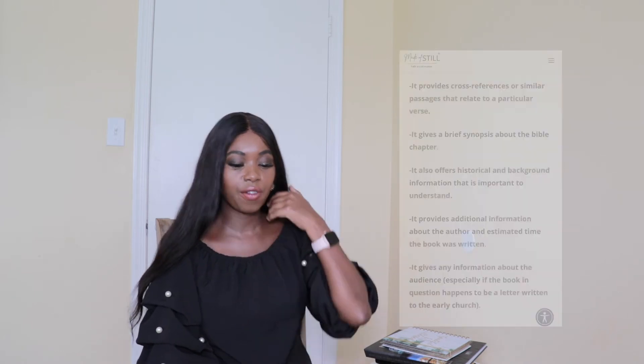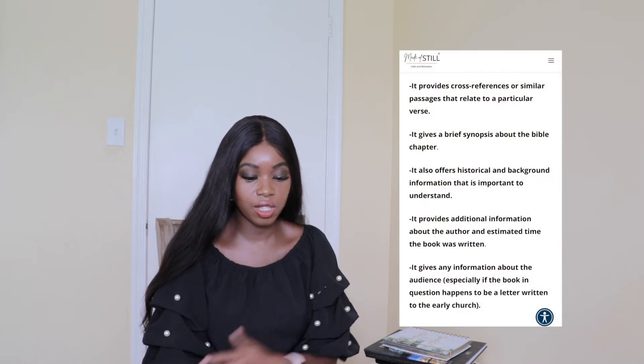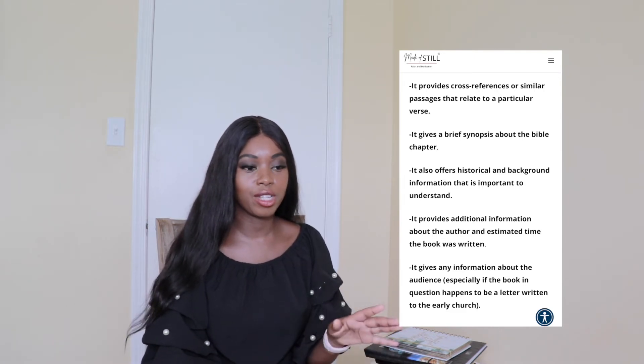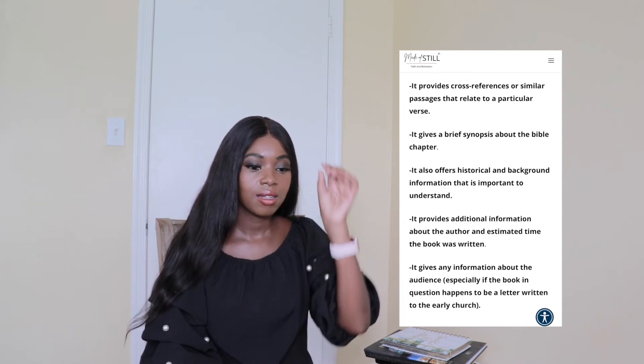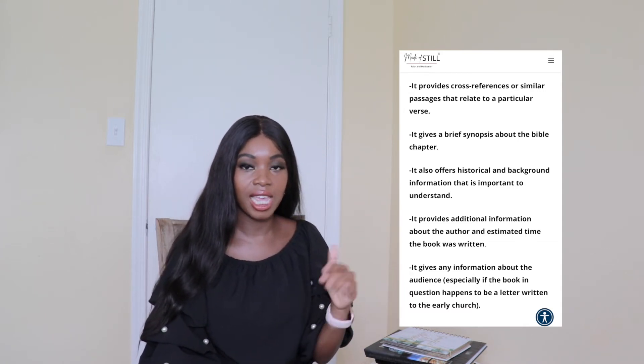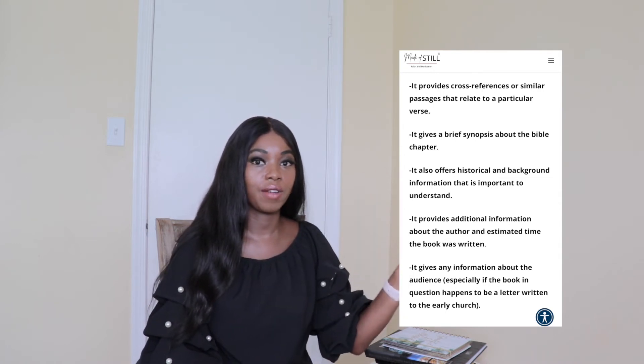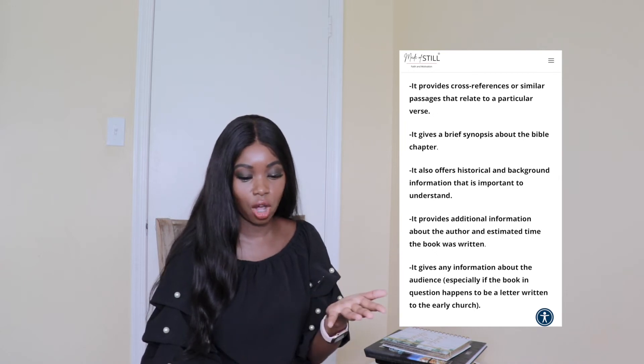For the fourth step, I go ahead and read the commentary. I've noted five benefits of having a commentary that you really resonate with. The first is that it provides cross references or similar passages that relate to a particular verse. Remember I told you to highlight things that stand out — you might find there's a cross reference linking to a verse in the Old Testament. I really love that about commentaries.